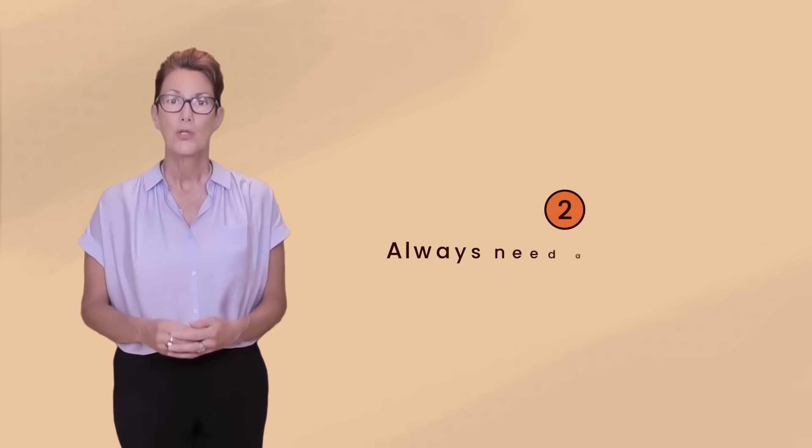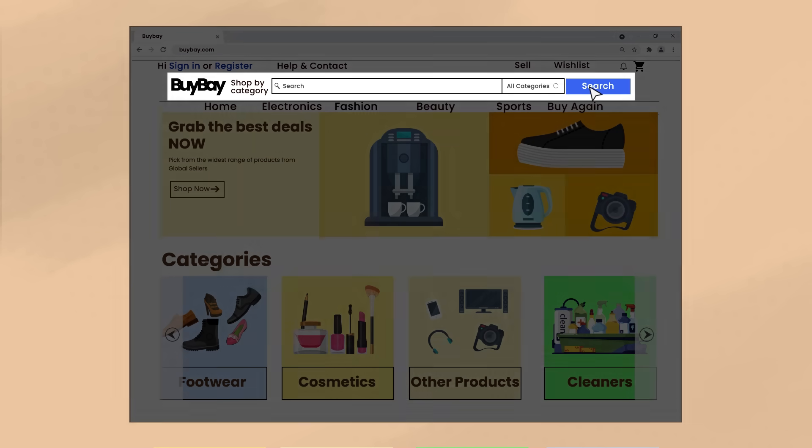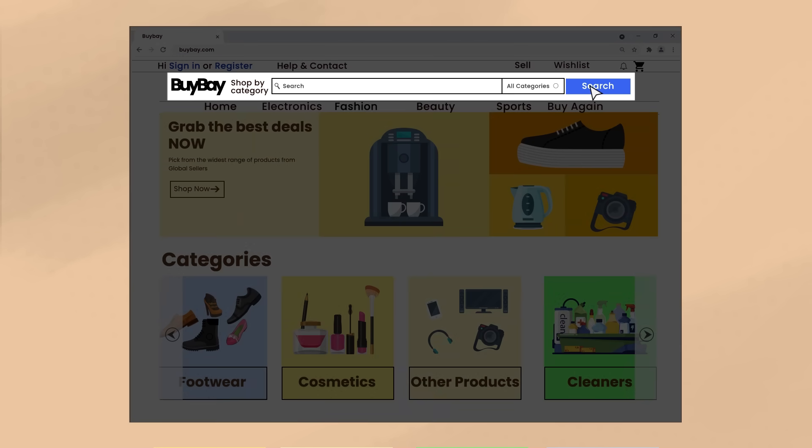Second, you always need a search bar. This ensures that when there is something that isn't self-explanatory about a homepage, a user will have an alternate route to their destination.